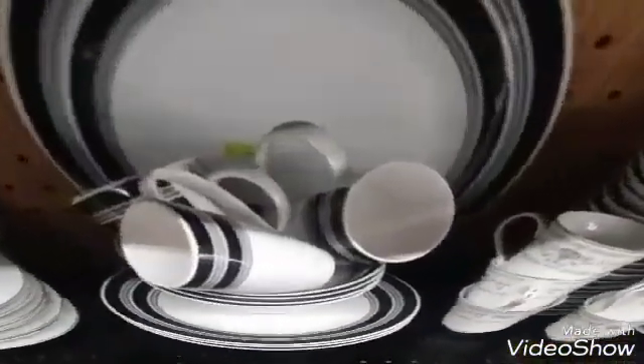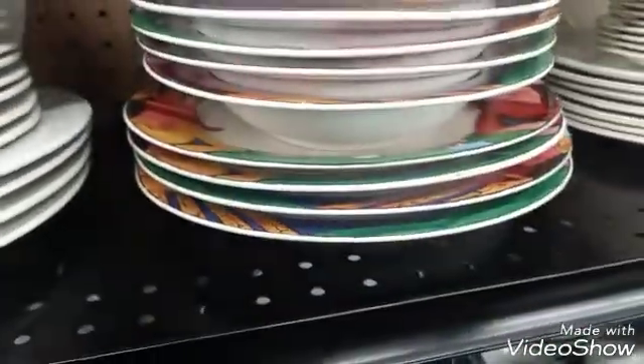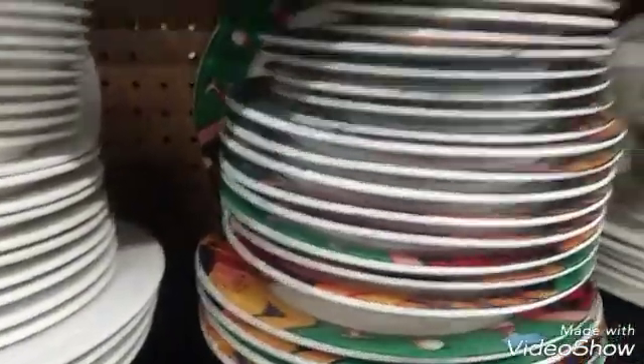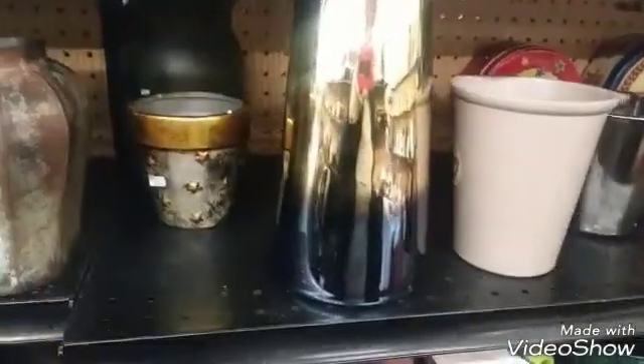Okay so this is a really pretty set — you get the salad plates and then all the dinner plates. This is so cute, it's like a blue ombre and it goes into gold. That goes with my basement furniture.